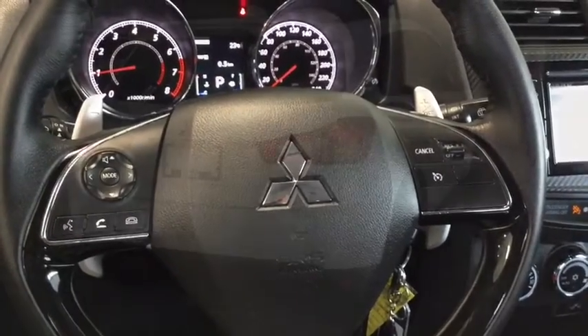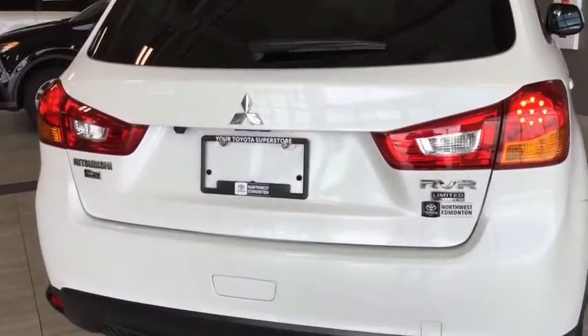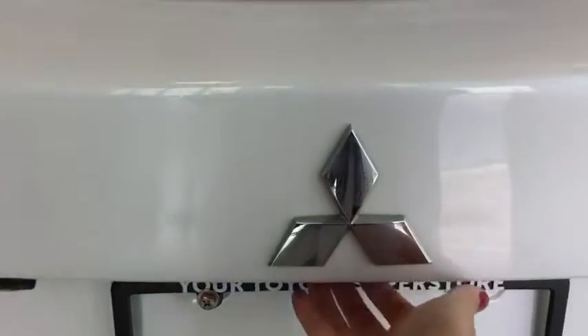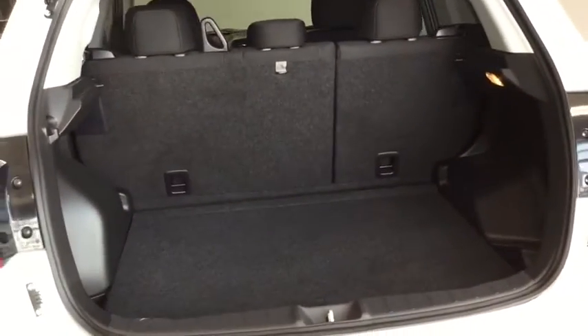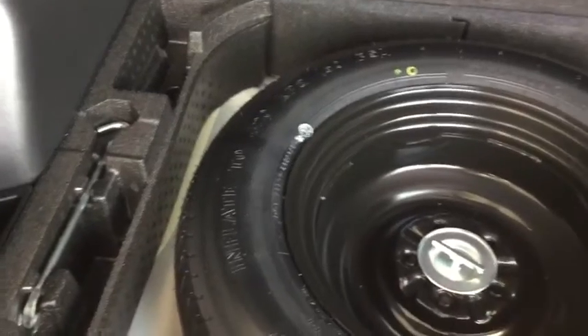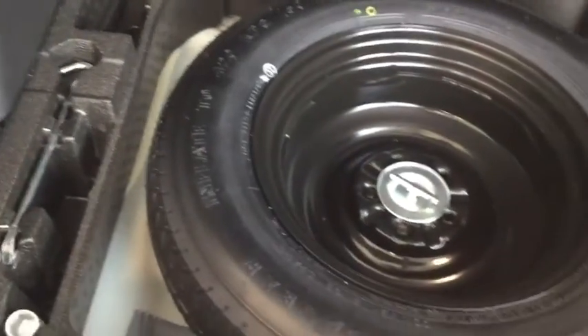Taking a look at the back of your RVR, there is quite a bit of cargo space and it's really nice to have. You do have a 60-40 split rear seat. Right under here you have your spare tire with all of the tools and jacks you're going to need, along with some smaller compartments to store everything — really handy in case anything happens while you're on the road.